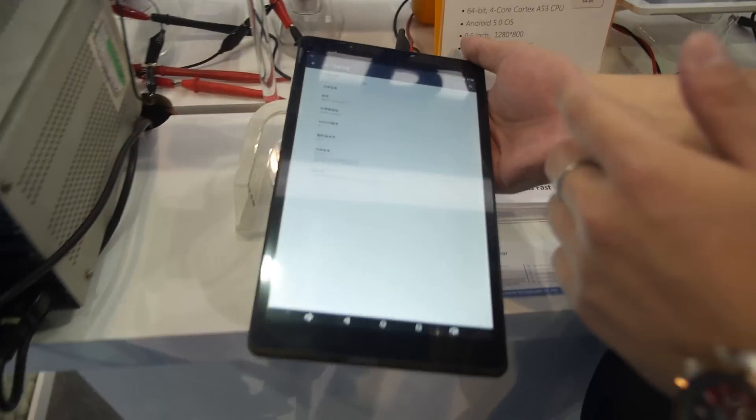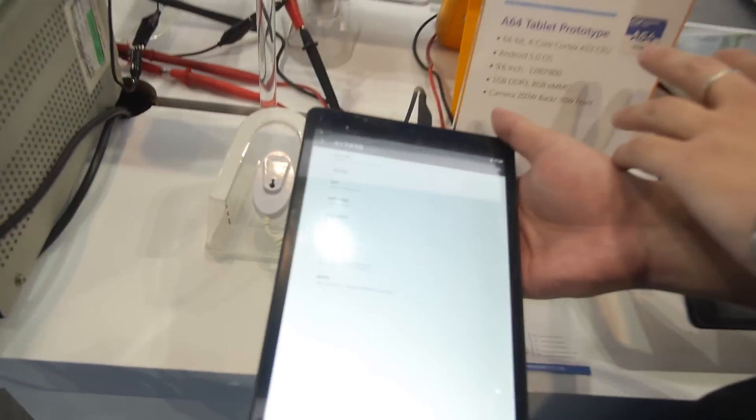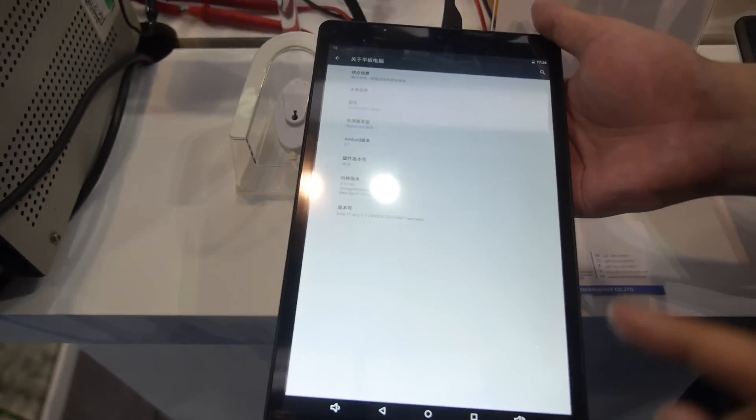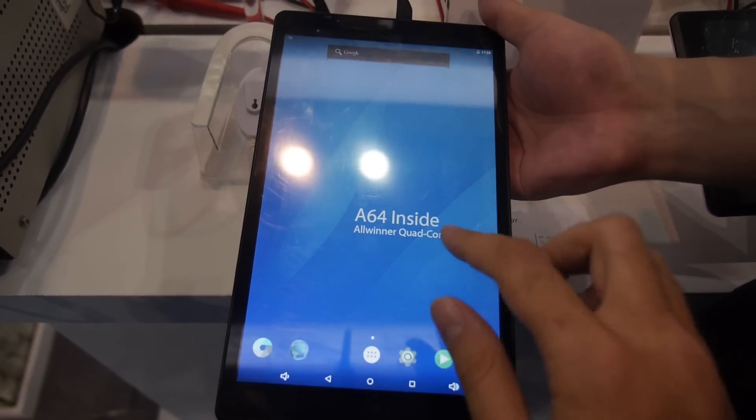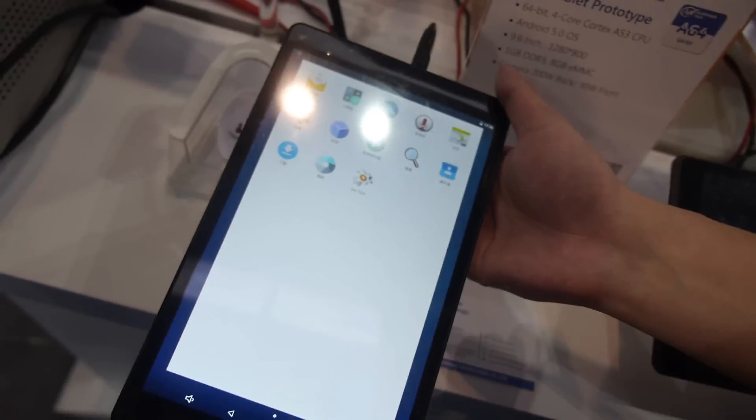Yes, of course. We know the market well — as a chipset company provider, the price for the chipset is much cheaper compared with other brands. How stable is this right now running Lollipop on the A64 CPU?